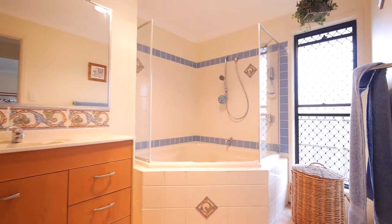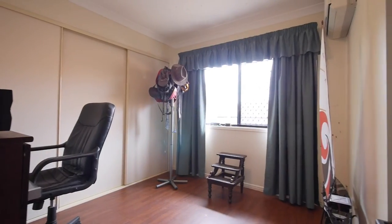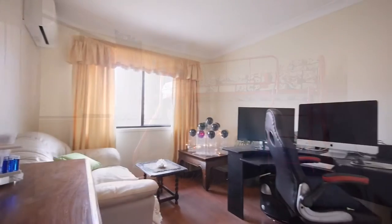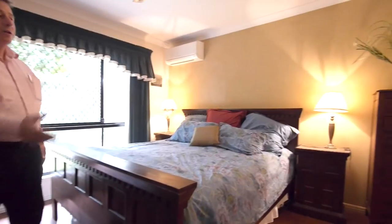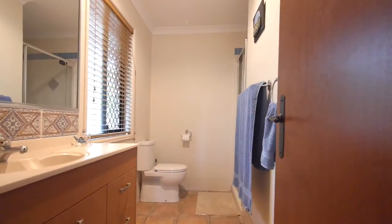Gorgeous tiles. Three bedrooms and a bathroom and separate toilet, all with security screens and split system air conditioning. There's a bedroom at the front of the house and the master bedroom at the rear of the home with walk-in robe and large bathroom.